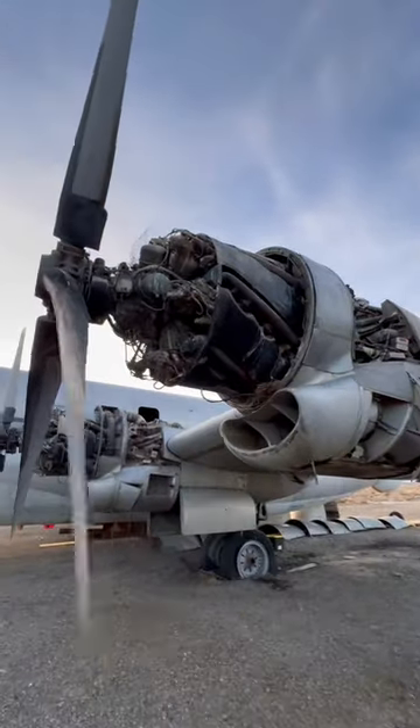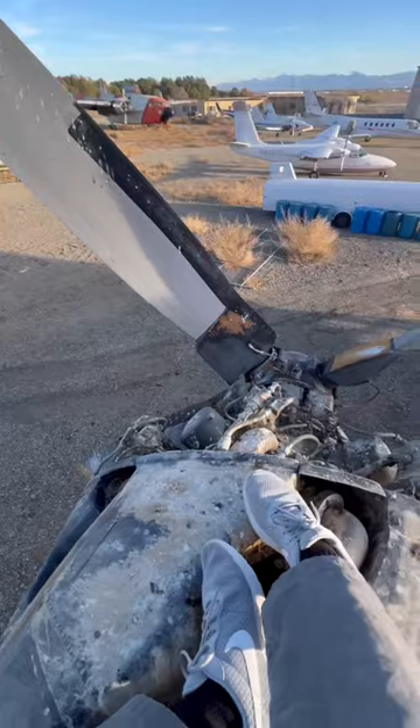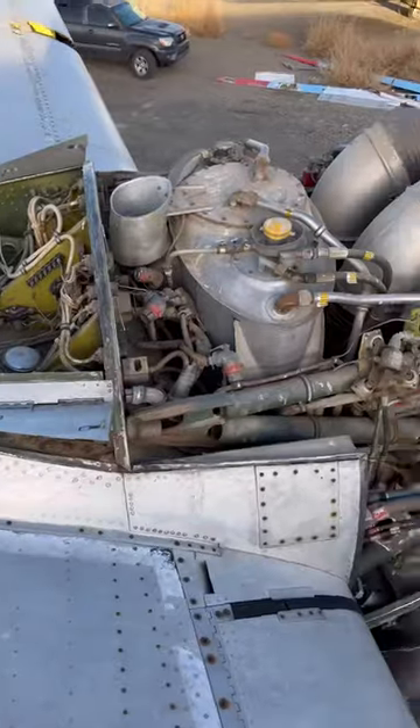Luckily though, all four of the absolutely ridiculous 28-cylinder, 71-liter radial engines are still in place. These engines also powered the legendary B-36, and Richard is letting me have one so I can try getting it running in my backyard.